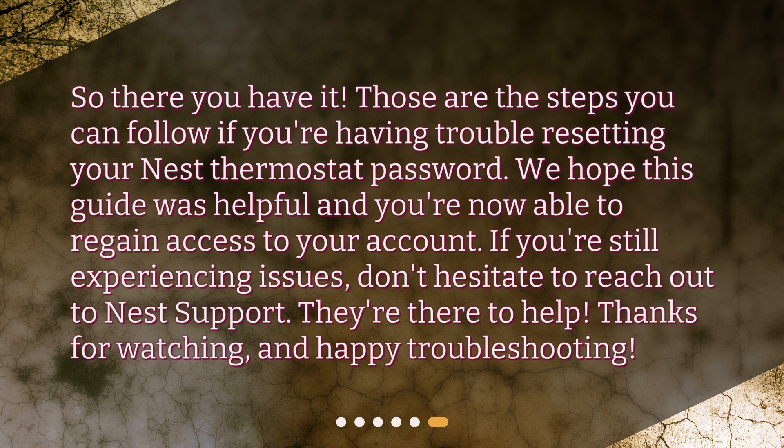So there you have it. Those are the steps you can follow if you're having trouble resetting your Nest thermostat password. We hope this guide was helpful and you're now able to regain access to your account. If you're still experiencing issues, don't hesitate to reach out to Nest support. They're there to help. Thanks for watching and happy troubleshooting.